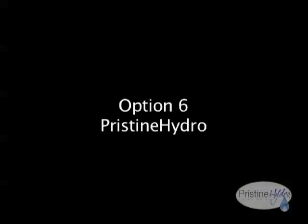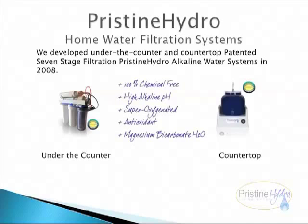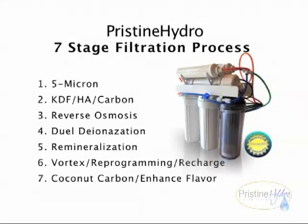Option six: Pristine Hydro. We are at the dawn of a new era in water filtration technology. Pristine Hydro is the only filtration process that addresses all of our current environmental challenges. Pristine Hydro is the only 100% contaminant and acid-free, high alkaline pH, properly mineralized water available to the public. We developed under-the-counter and countertop patented seven-stage filtration Pristine Hydro alkaline water systems in 2008. Our Pristine Hydro water purification system will provide you with ultra-pure, alkaline, great tasting water for drinking, cooking, and making beverages.